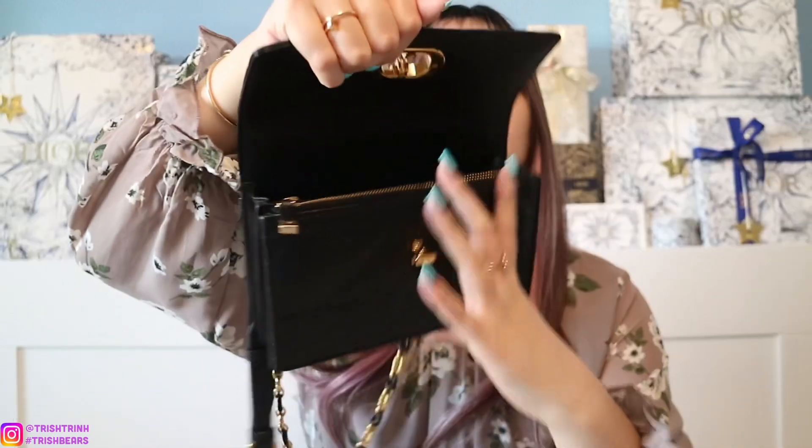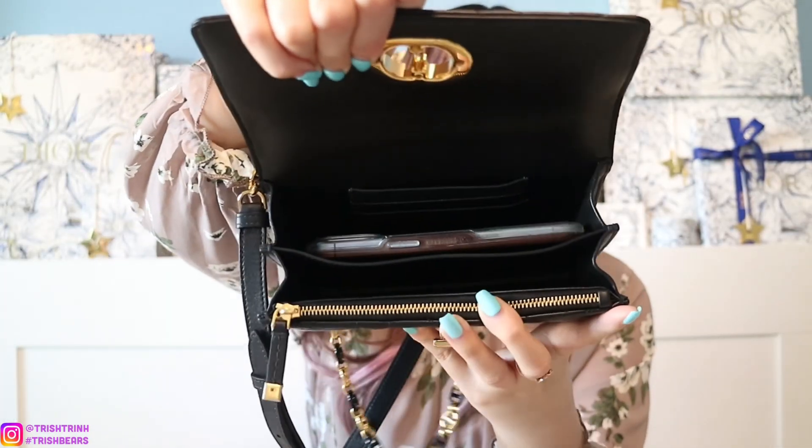The dimensions of this handbag are 7.5 by 5 by 2 inches, and it says this size is suitable for all phone models. I have the iPhone 13 Pro — let me show you guys how it looks when I put it in there. Yeah, it fits perfectly, and it can also fit the bigger phones like the iPhone Pro Max.